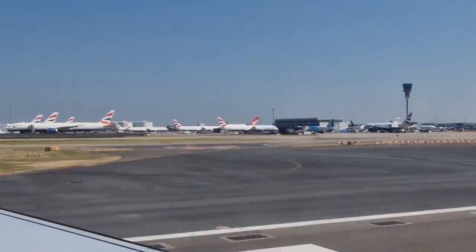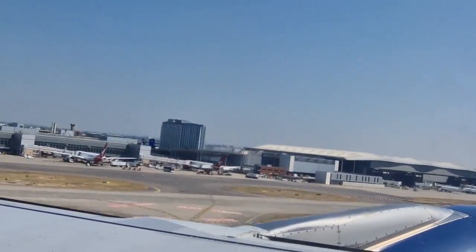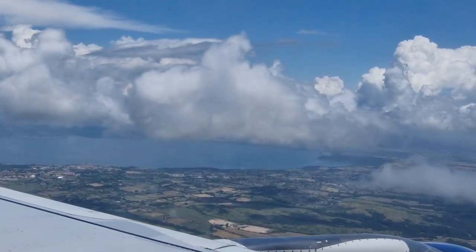The flight is a comfortable one with a flying time of 2 hours and 30 minutes, and we enjoyed some great views en route.